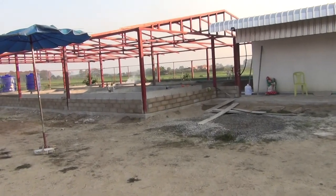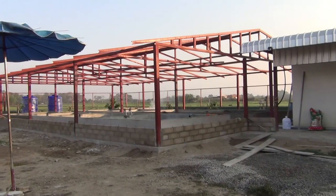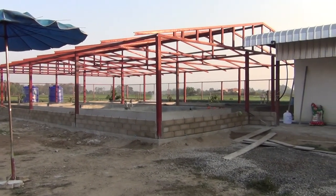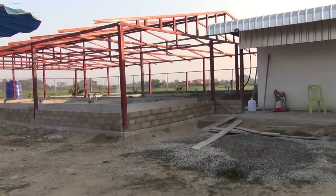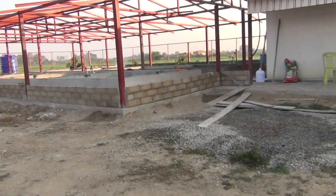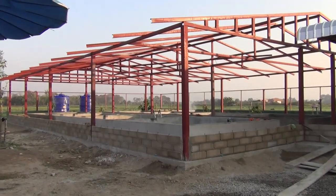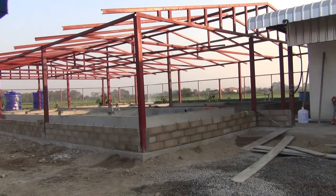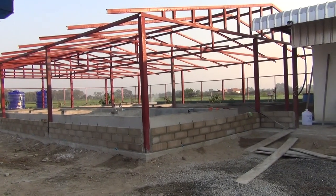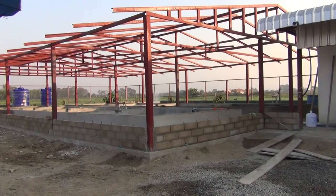Good morning everyone, today is the 14th day. It's a beautiful day again, there is rain in the forecast for Sunday — today is Friday. Hopefully this roof will be up before then, otherwise those tanks will get wet before they should and there will be flooding.